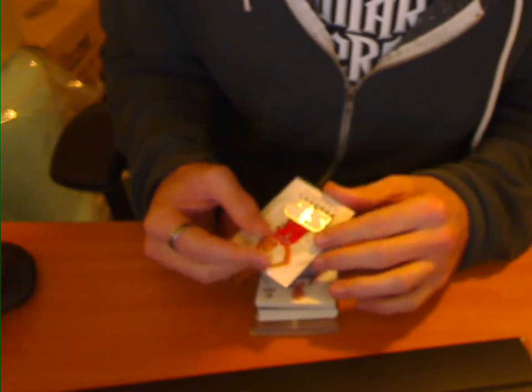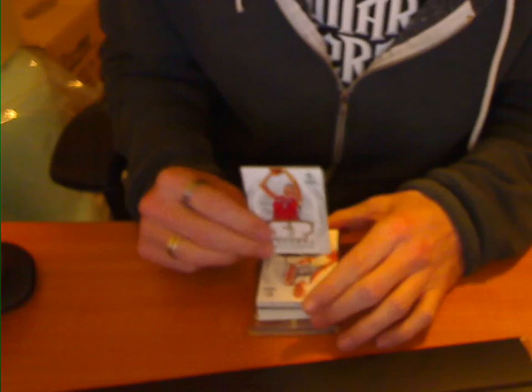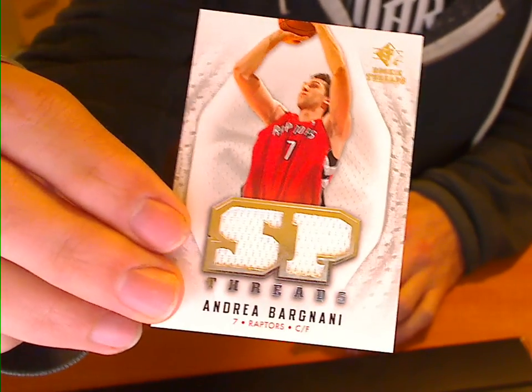Hey everyone, it's Grayson here from cherrycollectibles.com.au. We've got a recap of our Cherry Pop 11, which was our free box break for customers at Cherry Collectibles. This was a Rookie Threads 0809.